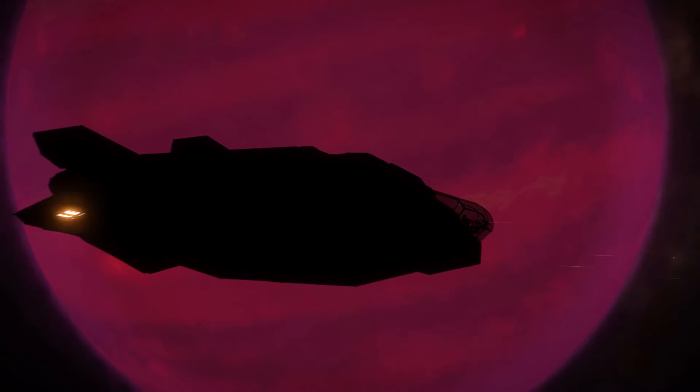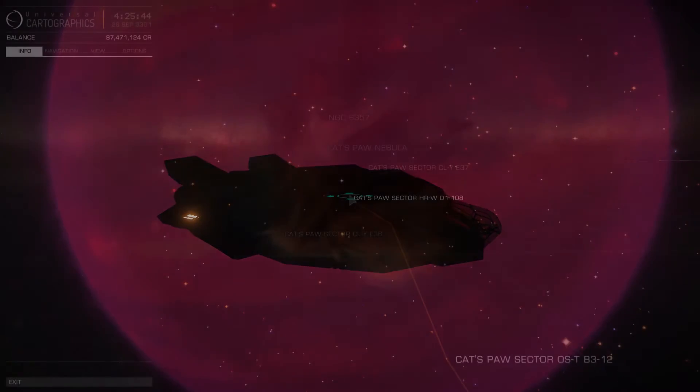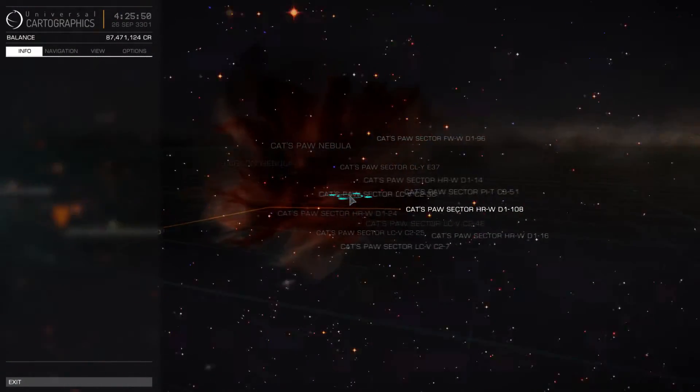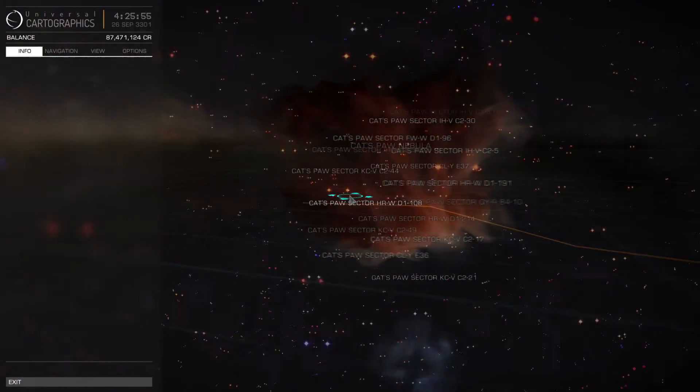How do they form? Well, to answer that, first we have to explain how all stars form. Stars form when clouds of dust and gas in space, such as nebulas, begin to collapse into knots roughly the mass of a star. These regions will heat up and ignite into nuclear fusion and become a star — or they don't, and they become a brown dwarf.